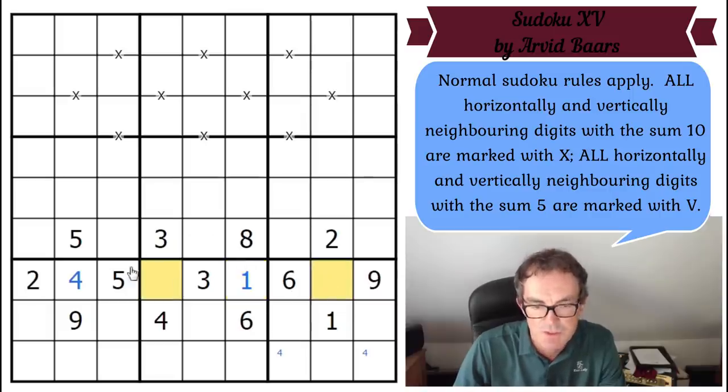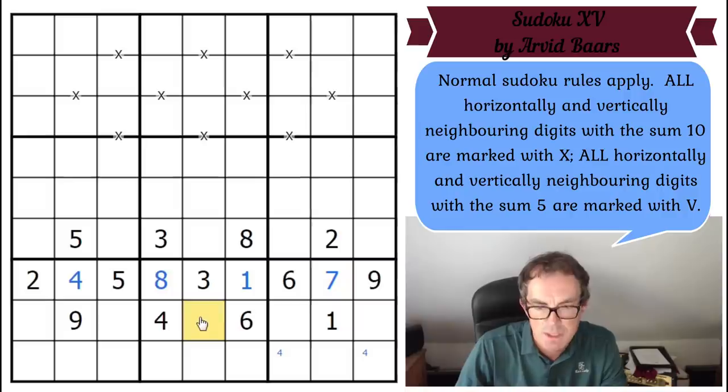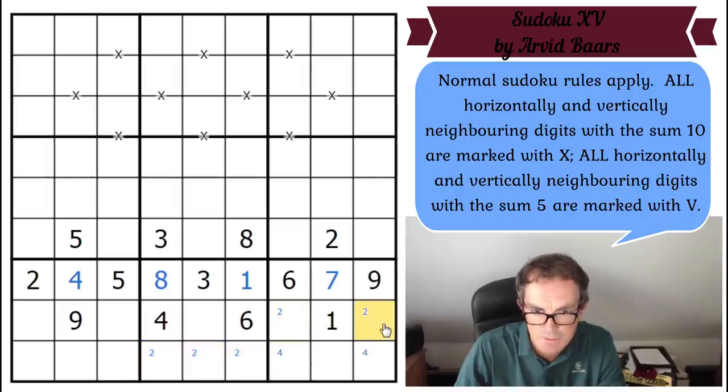Seven and eight are also disambiguated, so there's a bit of a gimme at the start. Where does seven go in row seven? If it went next to the three, there should be an X between them, so it doesn't go there — that's eight, that's seven. Can we do any more tricks? That square can't be a two because it's next to a three, so the two must live at the bottom of the grid. Similarly, seven can't live next to the three either, so seven also lives at the bottom of the grid.